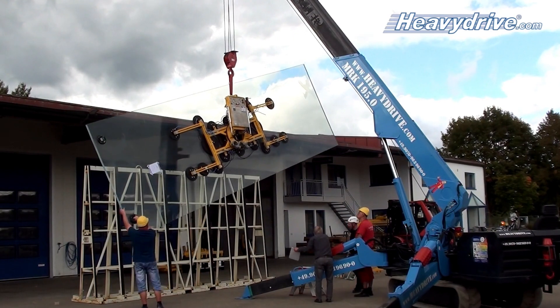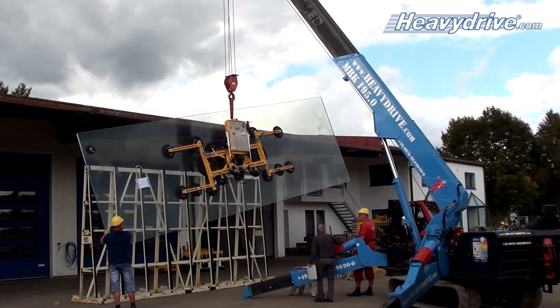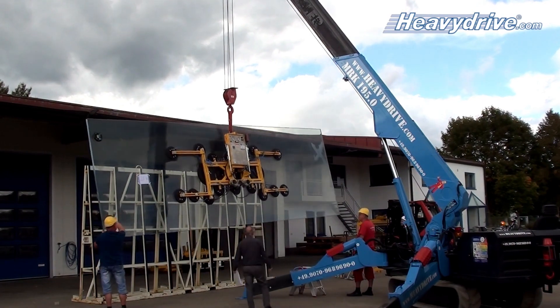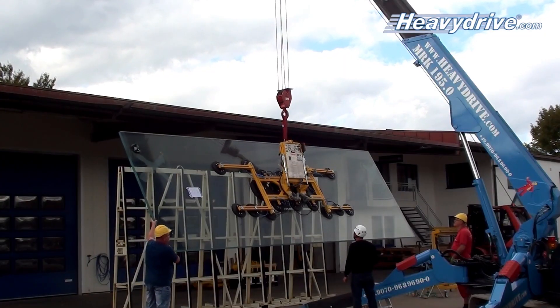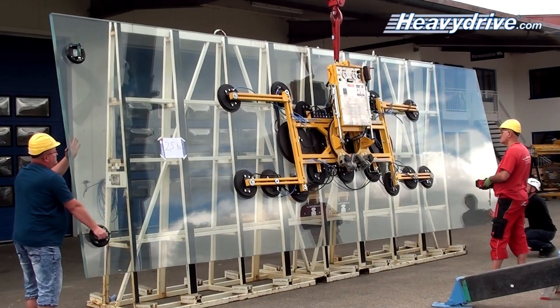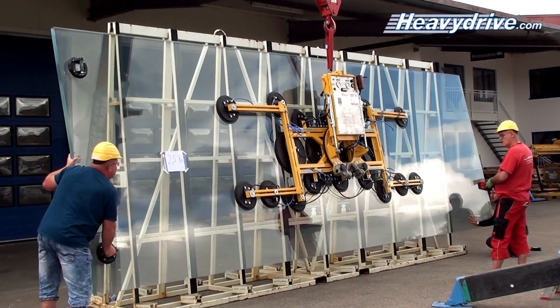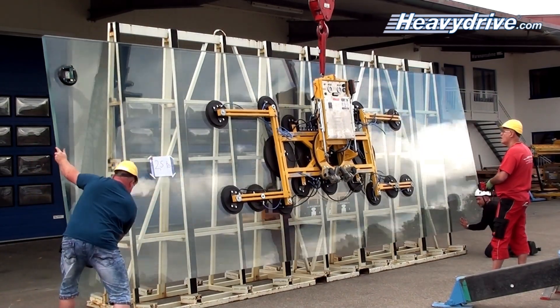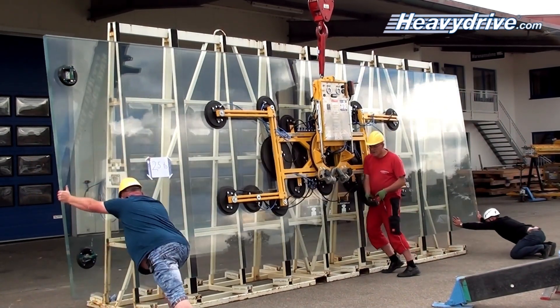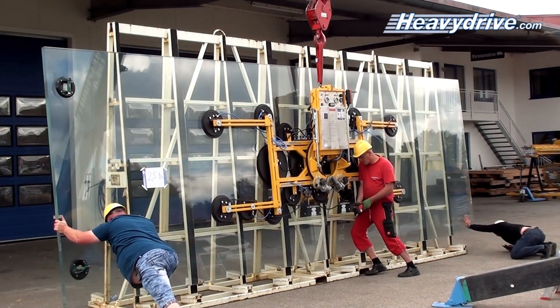Depending on customer requirements, the equipment is then modified in the company's own workshop. Heavy Drive thus ensures that the systems are optimally adapted to the individual construction site situation and that no undesirable incidents occur during installation. This saves the customer time and money.